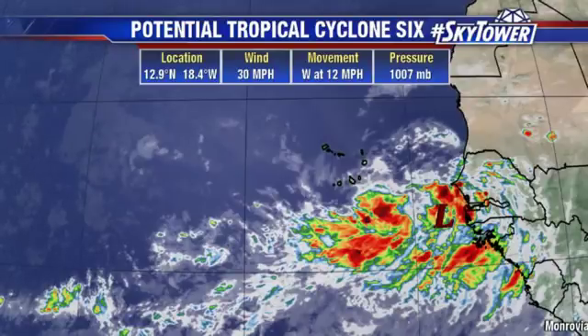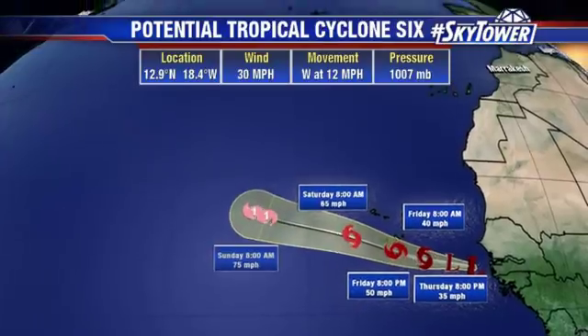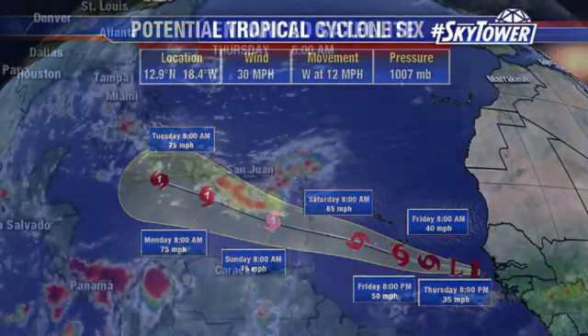They're going to get between about four to eight inches of rain over the next 24 to 36 hours. The location is 12.9 degrees north, 18.4 degrees west. Winds are at about 30 miles an hour, moving to the west at 12 miles an hour. It will continue that track as it moves past the islands, possibly becoming Tropical Storm Florence, continuing to become a hurricane as we get into the first part of next week. The long-range forecast shows it moving towards the northwest and eventually more towards the north as it reaches a weakness in the ridge, which will keep this out over open waters.